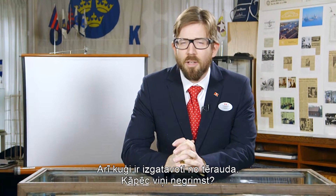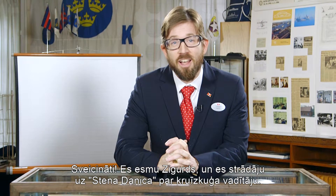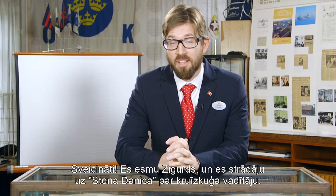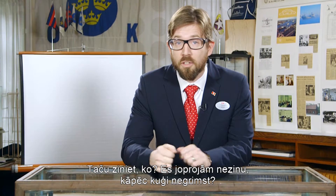Ships are also made of steel, so how come they can stay afloat? Hello, my name is Sigurd and I actually work on a ship, the Stena Danica, as a cruise host, but I still don't know how it works.